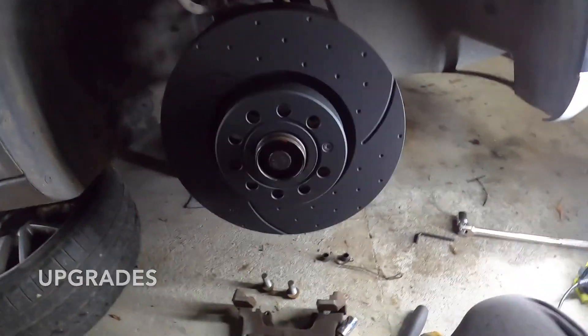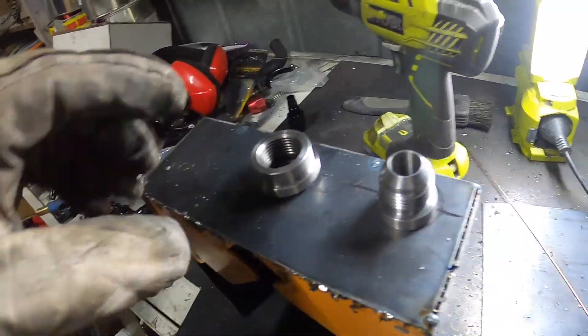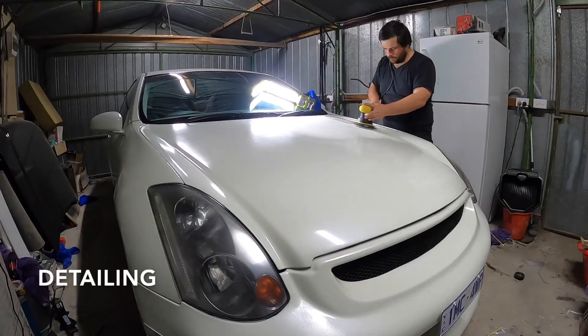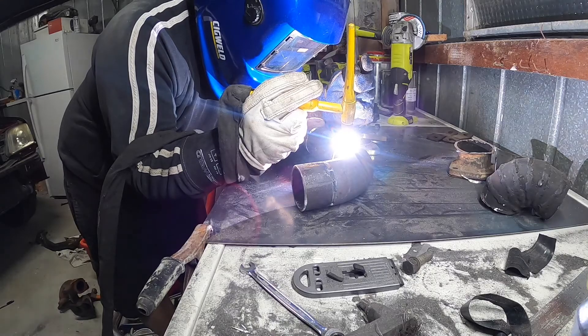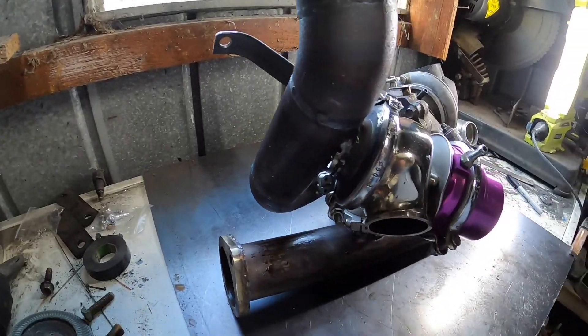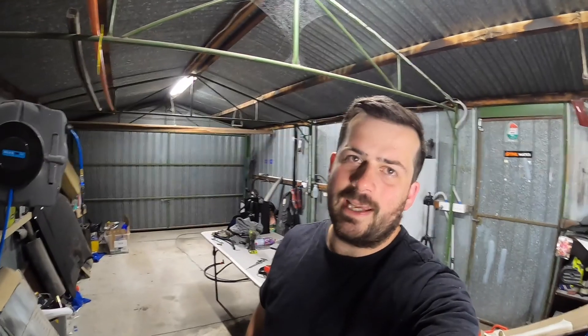Hey guys, welcome back to the channel. In this episode we're gonna revisit the Skyline's paintwork, stay tuned. Thanks for tuning in guys - if you haven't yet, please hit that subscribe button and the post notification bell to stay up to date with my builds. With that said, let's get into it.